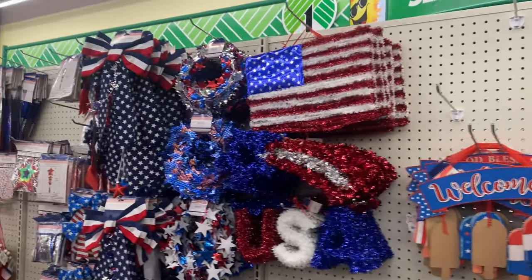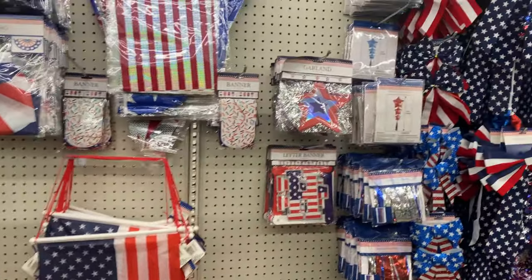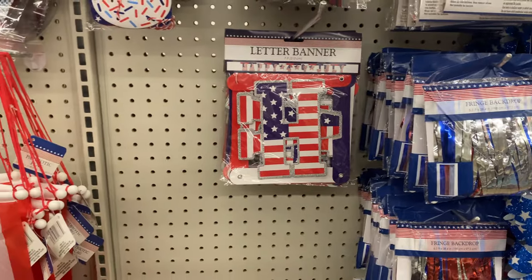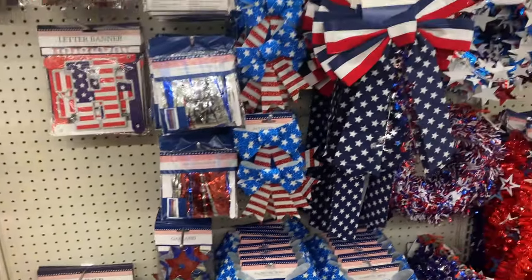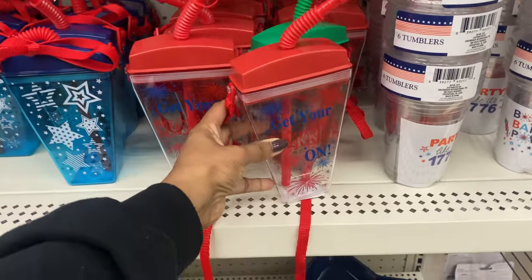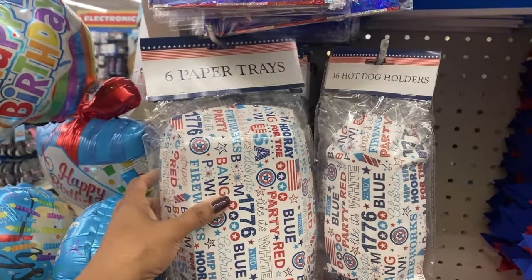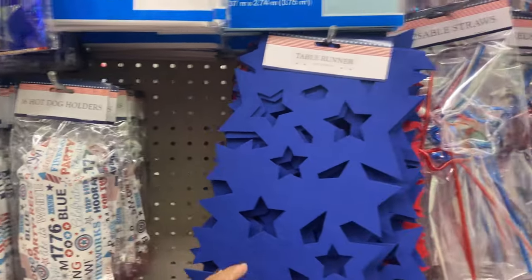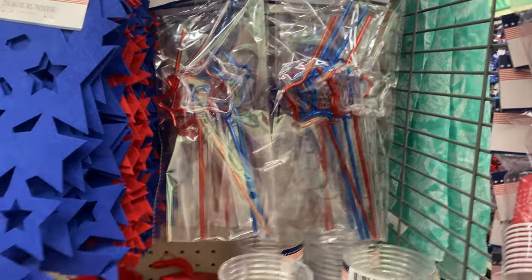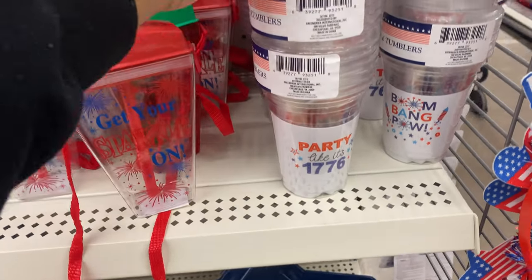They also have 4th of July items already out. There's a lot to pick from: inflatable balloons in three different shades, a fringe backdrop, an American flag, garland, and hanging decor. There are also super cute tumblers — one says 'Get Your Sparkle On' in blue with stars — plus paper trays for hot dogs, reusable star-shaped sauce cups that I might get year-round, additional trays, and cups that say 'Party Like It's 1776' and 'Boom Bang Pow.'